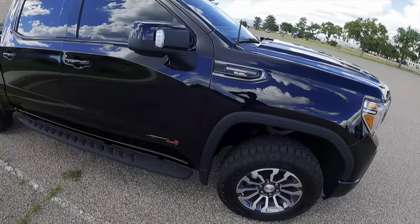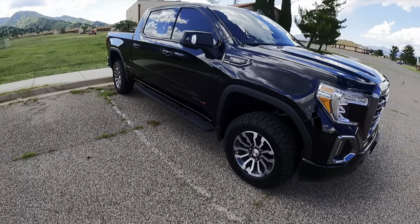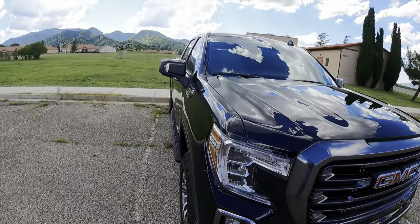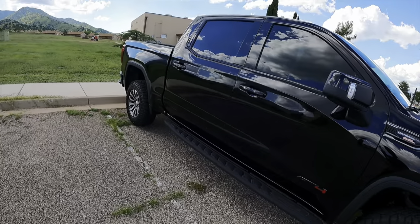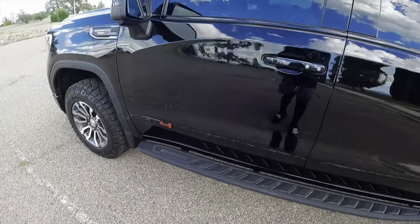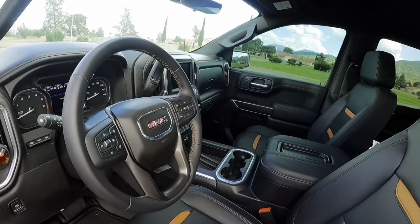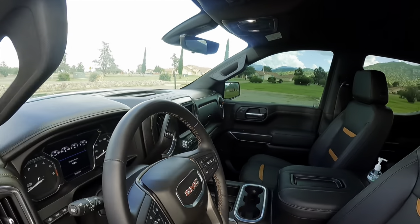I know y'all are waiting to see what's inside. We're about to get inside, do the thing, and show you all the gizmos and gadgets that this truck has to offer. Then I'll probably give you a little ride and talk about it on the way back to dropping the truck off to my man's. Let's open this bad boy up and get into the good goodies. There she is - 2021 GMC Sierra AT4 Carbon Pro Edition.